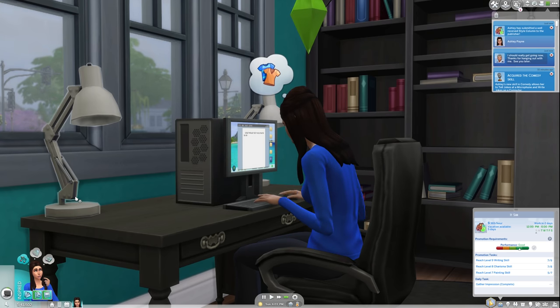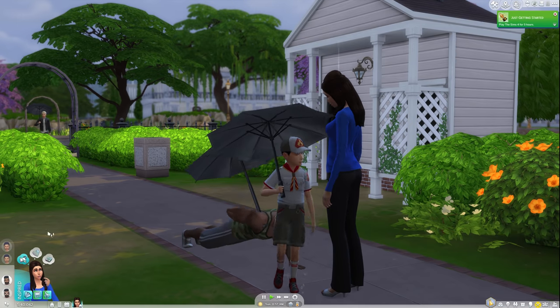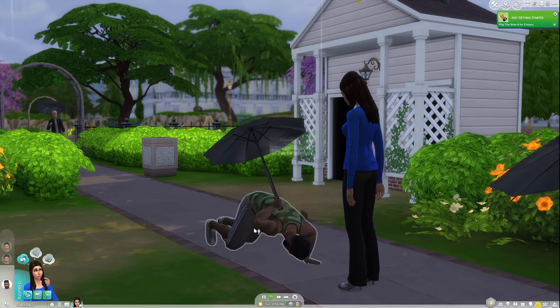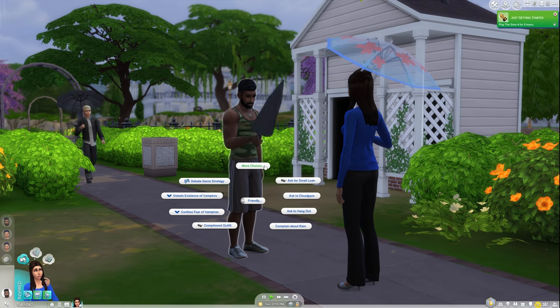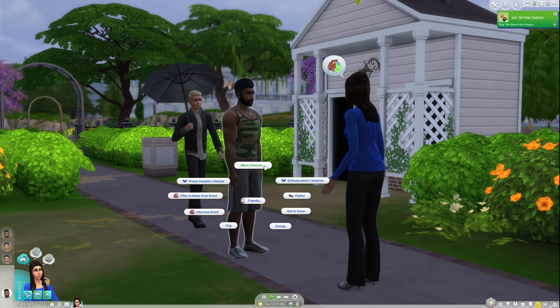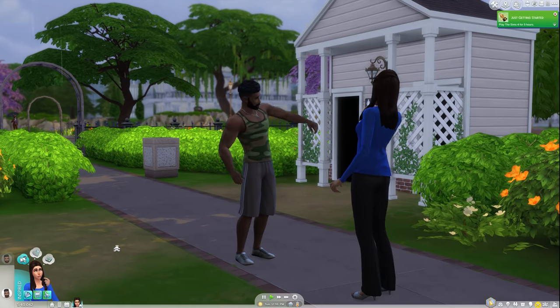You'll also gain fame by doing this if you own the Get Famous expansion. We're quite far into the video without talking about what style influencers really should be doing — influencing Sims' clothing and hairstyles. This is partly because you don't always get tasks for that.